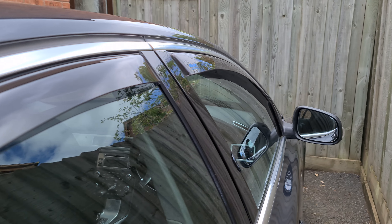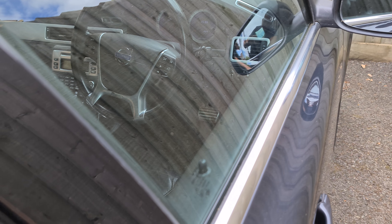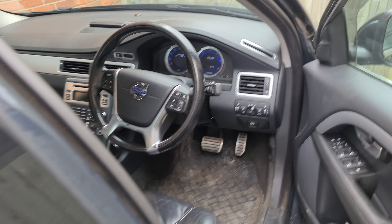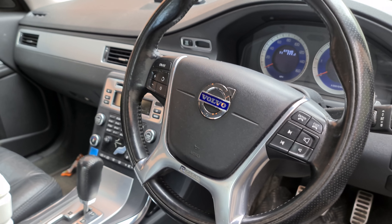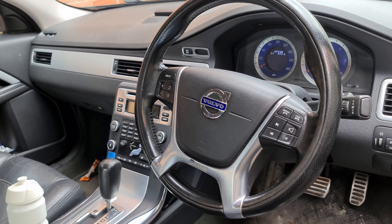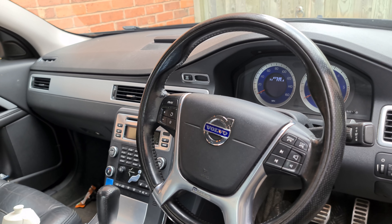Hi guys, welcome back to the Drive Life channel. Today's video we're going to be talking about diesel additives. These are essentially products that are on the shelf at most petrol stations, most car parts shops — I even saw them in Asda the other day.